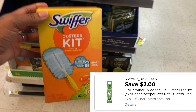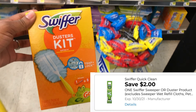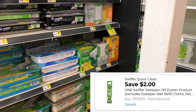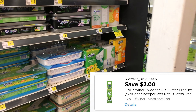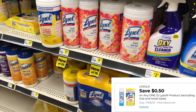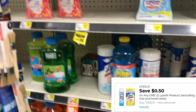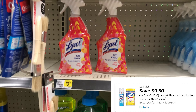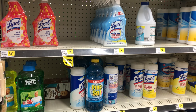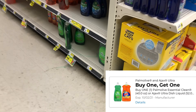Next I'm going to pick up a Swiffer duster kit — it's priced at $4.50 and we have a $2 digital. There are different varieties to choose from, so make sure you're scanning your items on the Dollar General app. Also, we have some new 50-cent digital coupons for Lysol products. Some of those Lysol sprays may be around $2, which could be a great item to factor into your scenario.